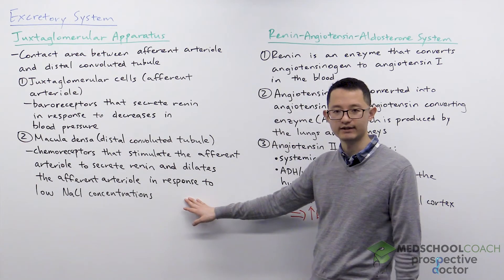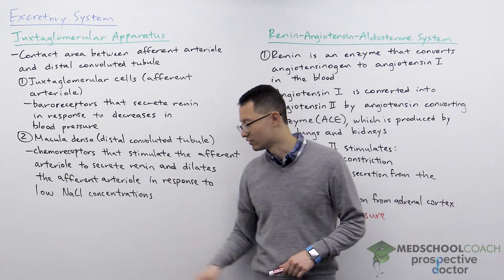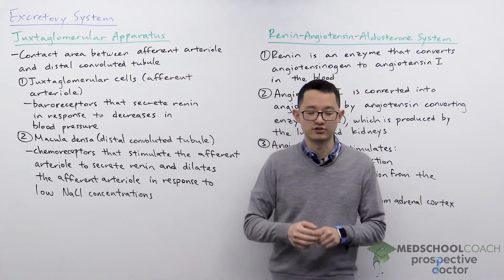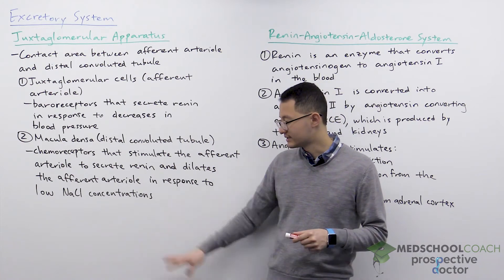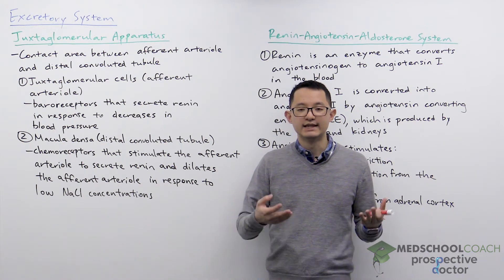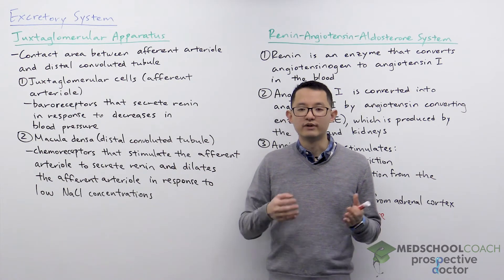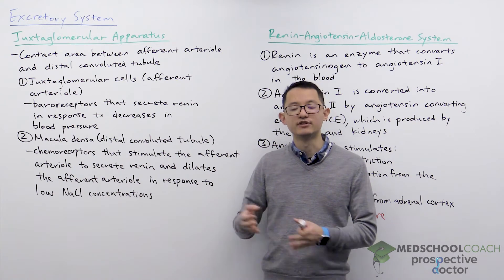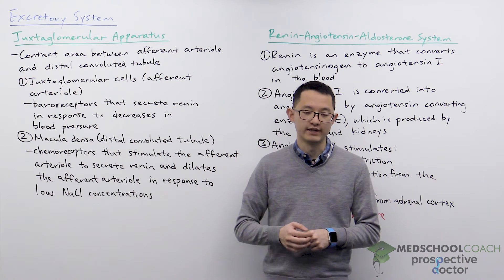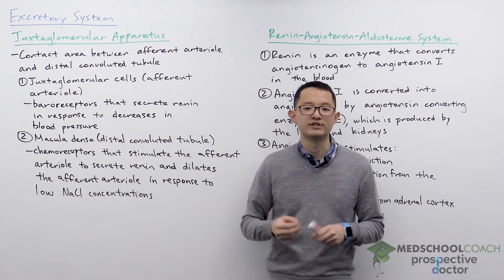One thing you might want to consider is why does the macula densa respond to low salt concentrations rather than high salt concentrations? That's because low salt concentrations is essentially the same thing as decreases in blood pressure. You have to remember that when fluid is forced across the glomerular capillaries into the renal tubule as filtrate, not all of that filtrate becomes urine — some of that filtrate is going to be reabsorbed into the bloodstream.